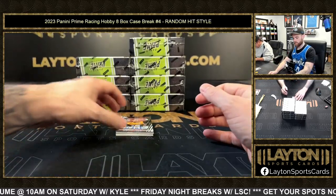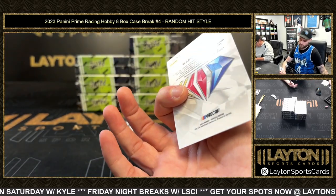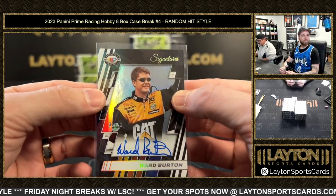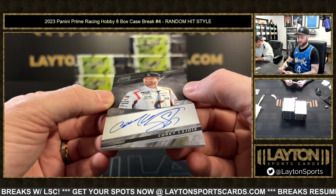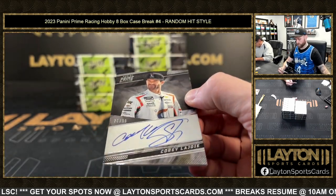Next is 31 of 75 Ward Burton auto — Ward Burton. After that is a 75 of 99 autograph Corey LaJoie.